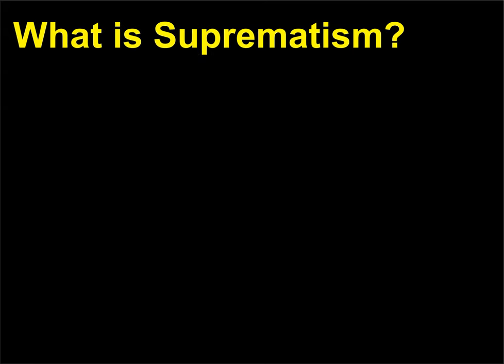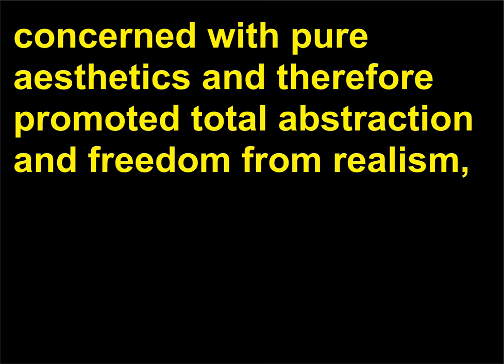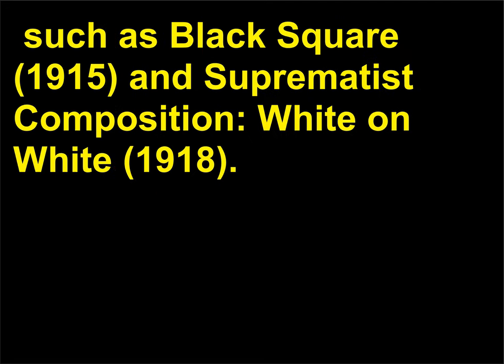What is Suprematism? Suprematism developed between 1913 and 1915 by Russian artist Kasimir Malevich, 1878–1935, and was concerned with pure aesthetics, therefore promoting total abstraction and freedom from realism, politics, and the past. Suprematist paintings often depict geometric abstractions. Malevich was interested in the square as a pure form, and much of his work focuses on rectangular composition, such as Black Square, 1915, and Suprematist Composition: White on White, 1918.